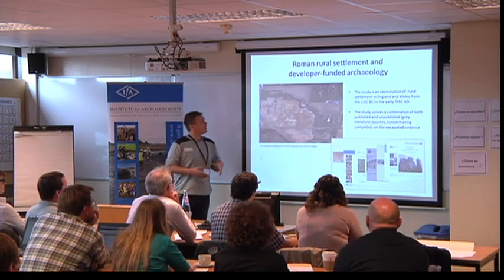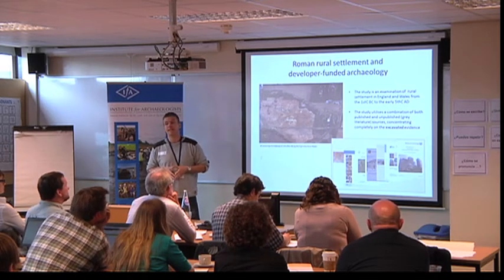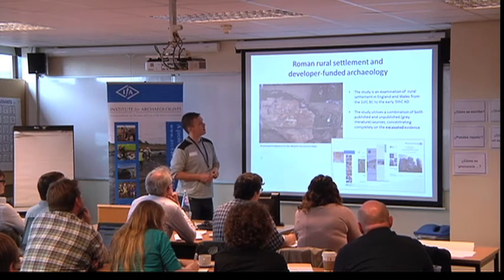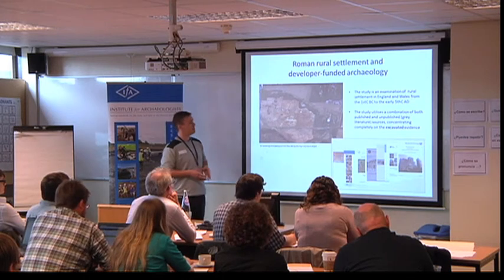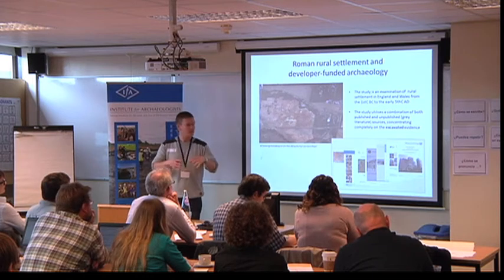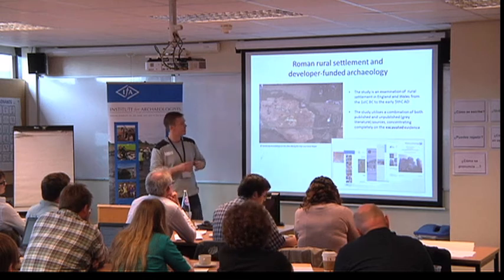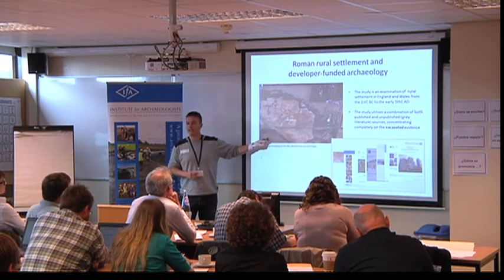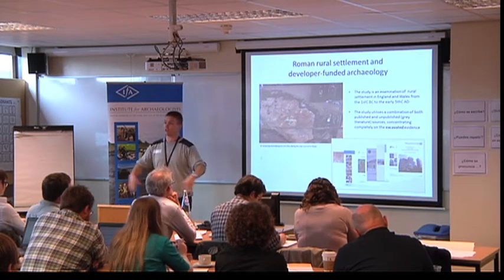The project does what it says on the tin: it's an examination of rural settlement in England and Wales from the 1st century BC to the 5th century AD, paying particular attention to the impact of developer-funded archaeology. These have created several major developments. One is that we now get large-scale excavation — not just dealing with small holes but opening up entire landscapes, normally multi-period landscapes. We're also not choosing where we're digging; we're relying on where developers are building their houses, their roads, or their channel tunnel rail links.